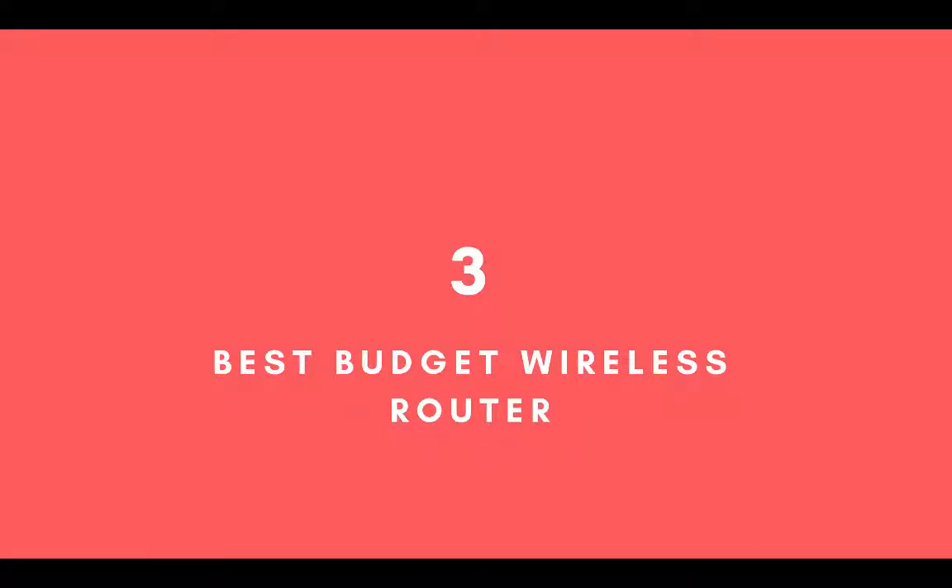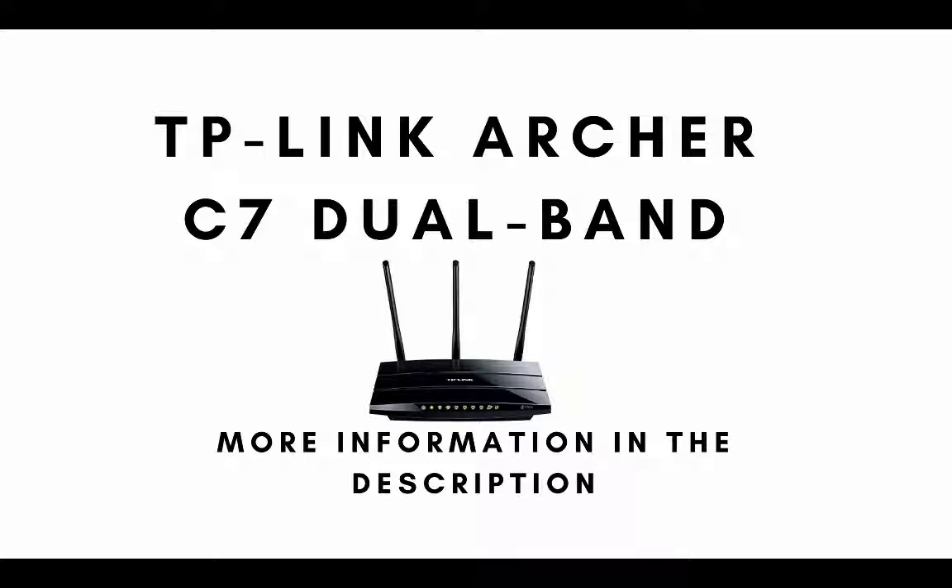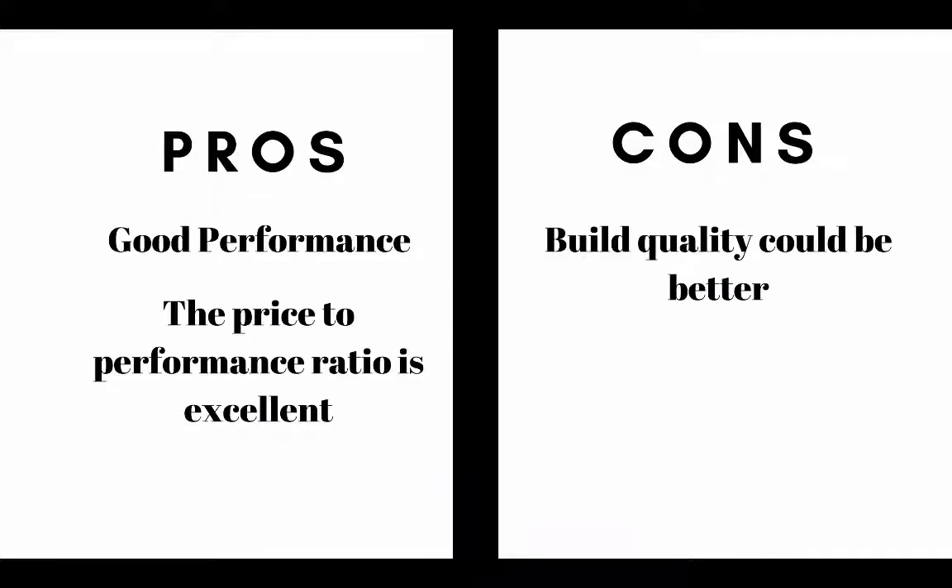The third wireless router on our list, and also our top pick for the best budget wireless router, is the TP-Link Archer C7 dual-band router. The main pros are it offers good performance and the price-to-performance ratio is excellent. The main cons are the build quality could be better.